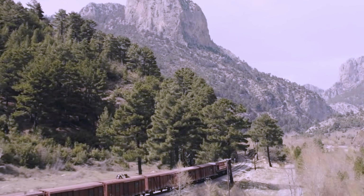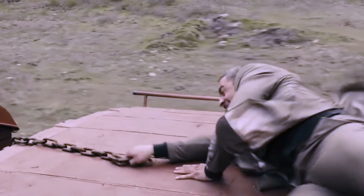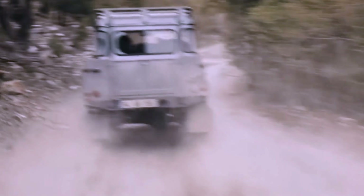The two men chase each other across the top of the train, fighting and dodging obstacles. At one point, Bond is forced to hang from the roof of the train by a rope, while Patrice tries to kick him off. This scene was filmed on a real moving train.